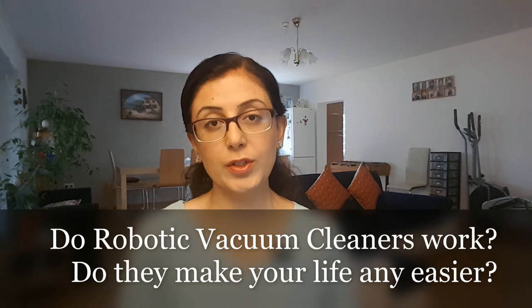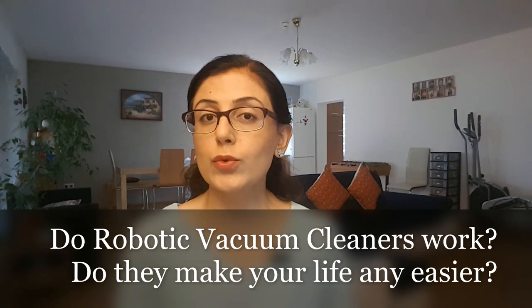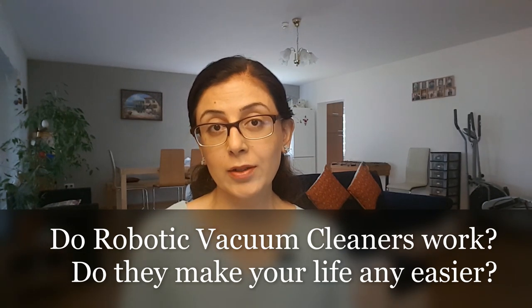The first question that comes to mind is: do robotic vacuum cleaners really work? Do they make your life any easier? Based on my experience over the last eight years, I would say that they do work, but you need to know how to make them work for you. You need to do a little bit of groundwork, a little bit of preparation, and you need to know the frequency at which you should be using a robotic vacuum cleaner to get the best out of it.